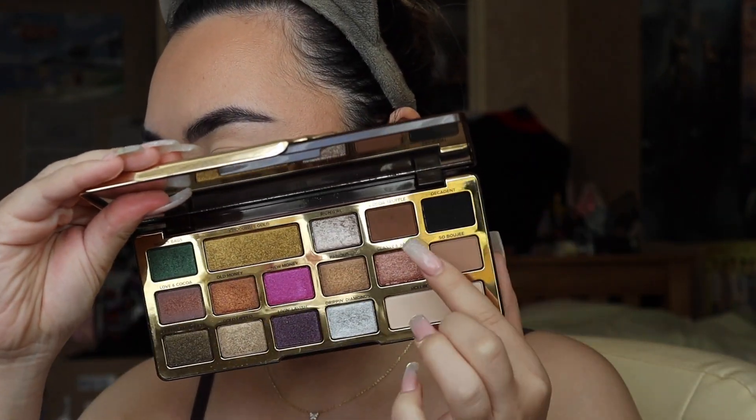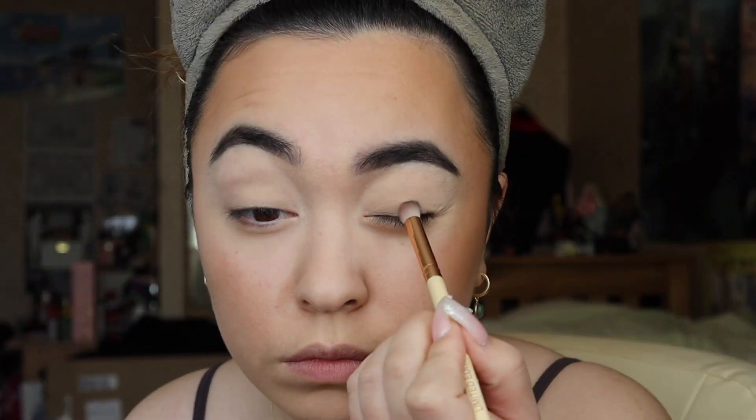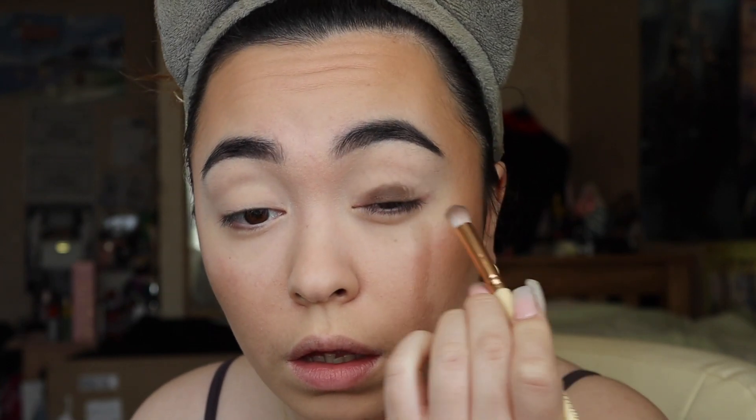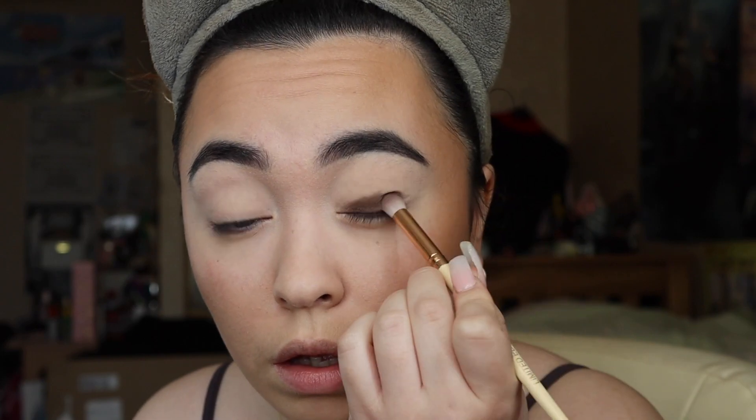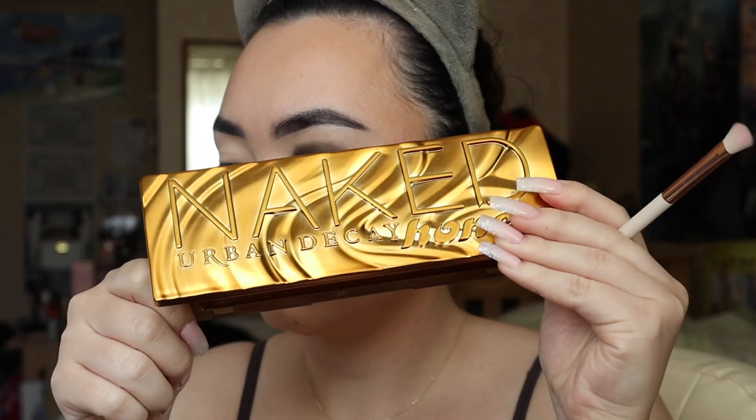Then using the Too Faced Chocolate Gold Palette, I'm going to use Cocoa Truffle and Decadence, which is a nice brown and a black. I mix them together because I didn't want it too black or too brown. So I decided to mix them to start as a base, starting really close to my lash line because I don't want gaps. I start off in the middle, making my way up slowly and gently blending that out.